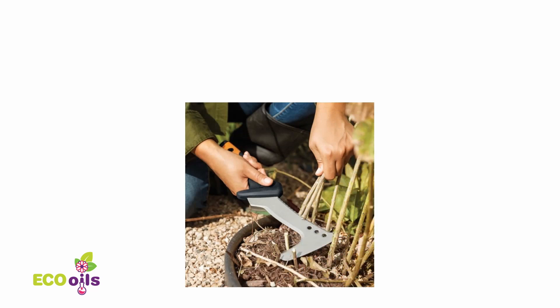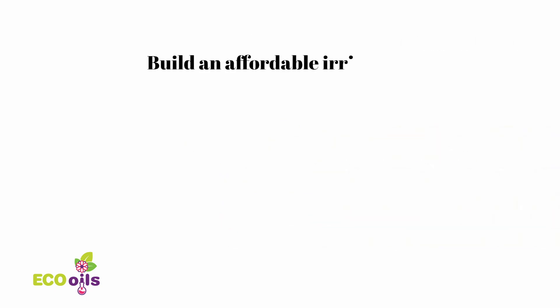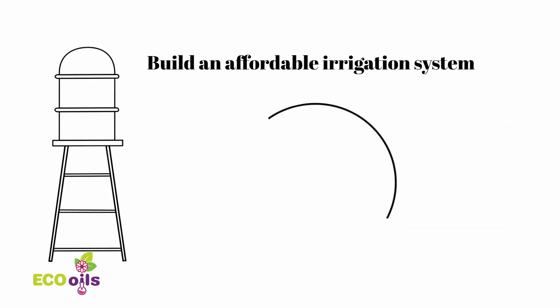Using the mulching technique — covering the soil with straw — prevents water evaporation. Moving manually the parts of plants that are excessive. Use natural compost to fertilize your soil. Find or build an affordable source of water and irrigation system.